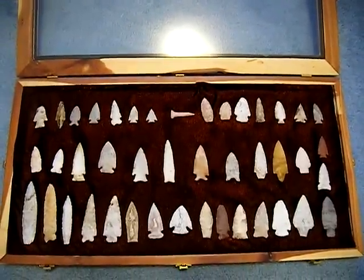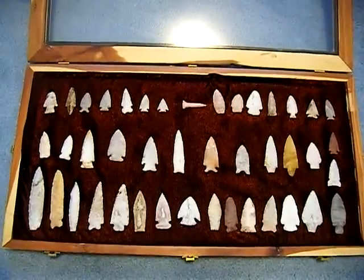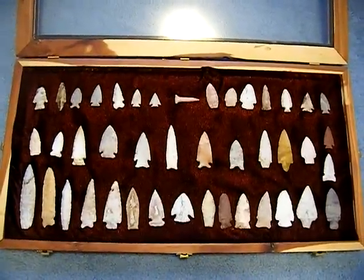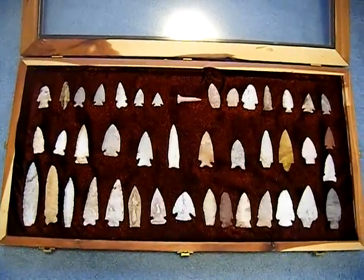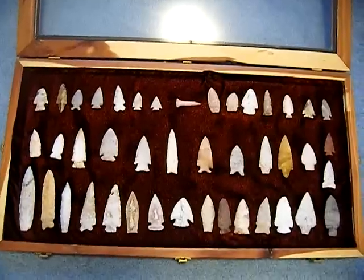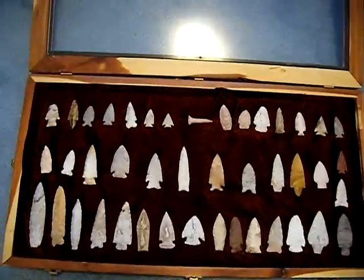These are the best points of my collection, and I'm going to go through a few of them with you. These have been collected since 1987 in southeast Iowa, mostly in Jefferson and Van Buren counties.